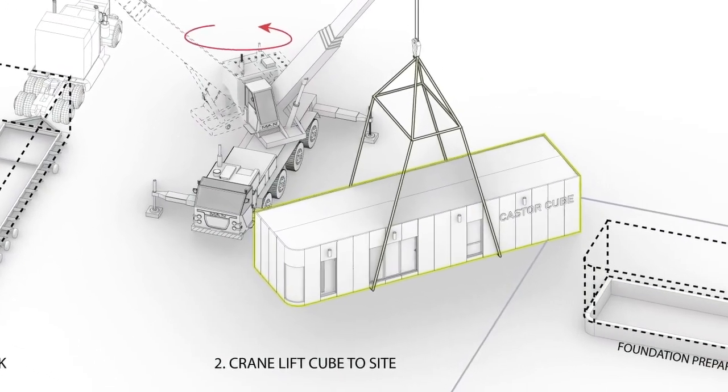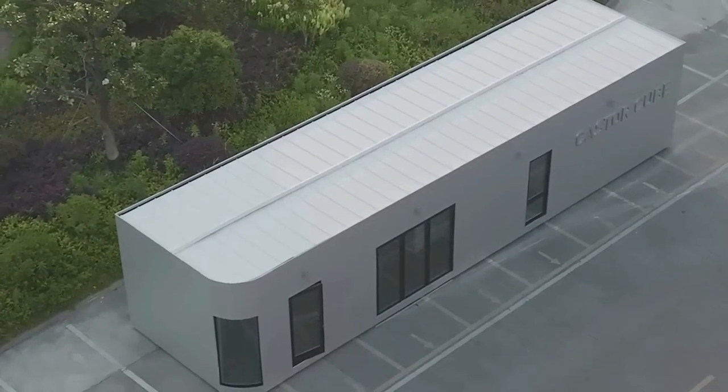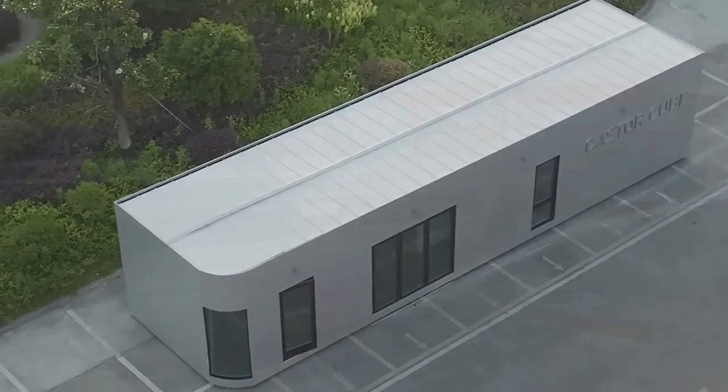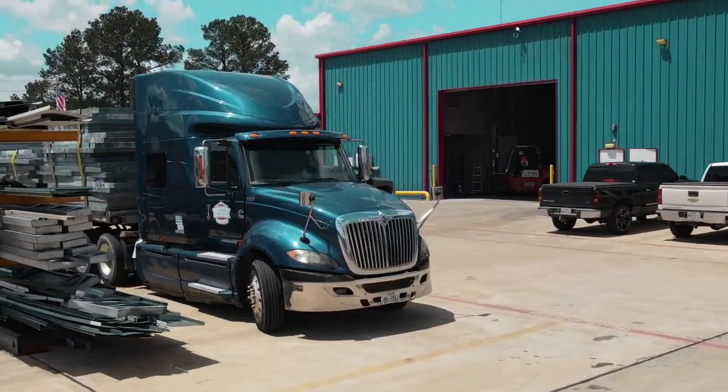Inno's mobile factory is groundbreaking. Our innovative CNC machine is placed inside a container, which can be transported to any site for on-demand production. The mobile factory will help our clients save tons of time and money.